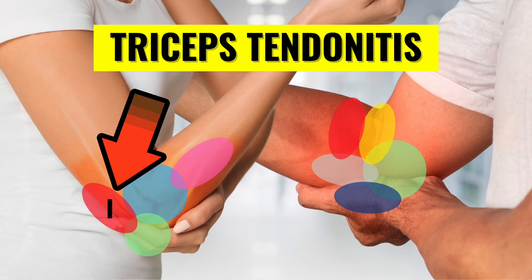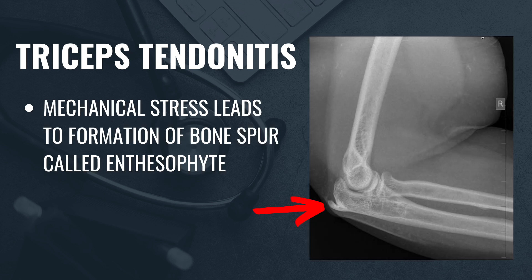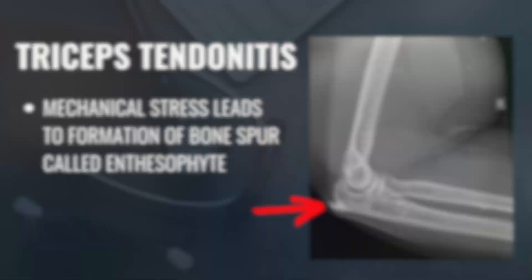Another less common cause of pain in the back of the elbow is triceps tendonitis. The tricep muscle attaches to the olecranon and is essential for extending or straightening the elbow. Repetitive stress and overuse can lead to degeneration of the triceps tendon, causing pain with movement. Mechanical stress on the tendon can also lead to the formation of bone spurs at the attachment point, known as enthesophytes. Treatment for triceps tendinopathy typically involves exercise and physical therapy to strengthen and support the affected area.